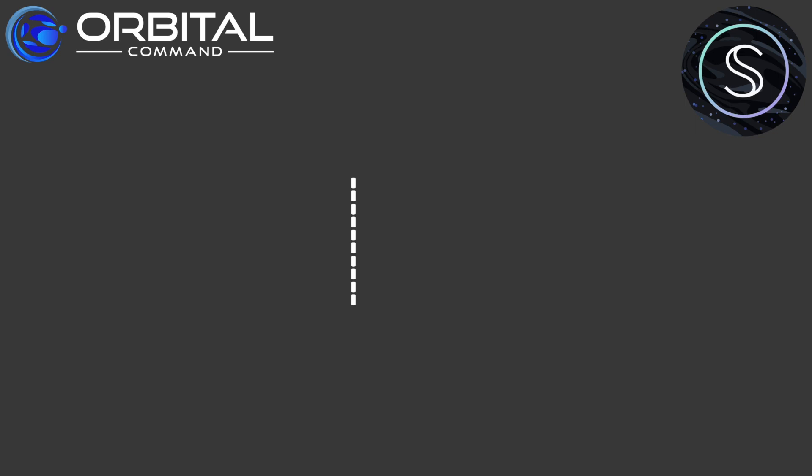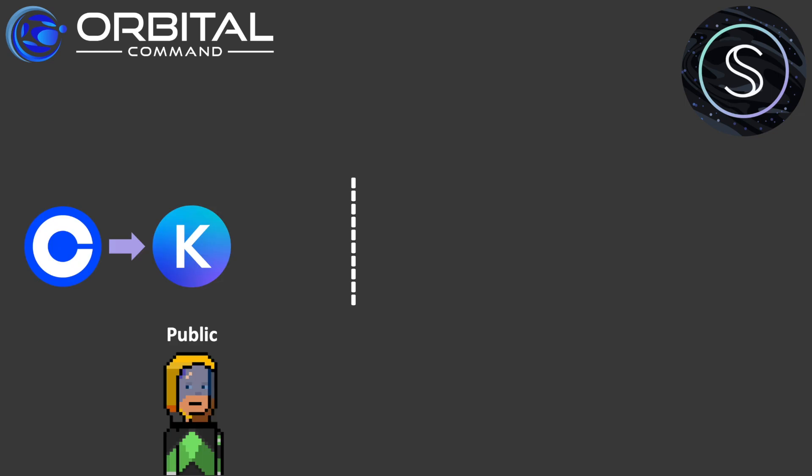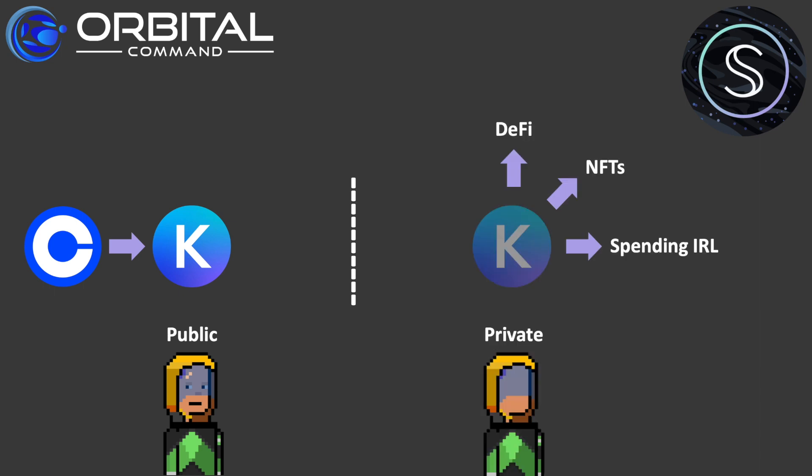I started off investing in crypto with Coinbase. When I send some crypto from Coinbase to my Keplr wallet — say I send some ATOM across — Coinbase knows my Keplr address. So anything I do from there, anything I do in DeFi, any NFTs I buy, Coinbase knows that that's me. Although I might have to KYC to use Coinbase, it's really none of their business what I do once I withdraw my funds. So my aim here is to go from this public state of my Keplr wallet back to an anonymous state, and that's going to mean I'll be able to do DeFi, buy NFTs, and even spend money in the real world without Coinbase knowing that that's me.